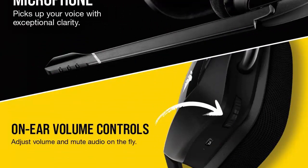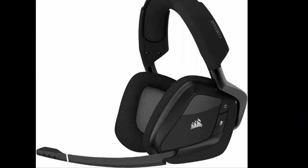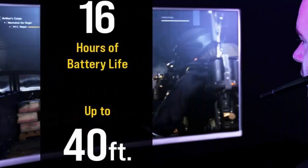Hear everything from the lightest footstep to the most thundering explosion, thanks to premium custom tuned 50mm high density neodymium audio drivers with an expanded frequency range of 20Hz to 30,000Hz.